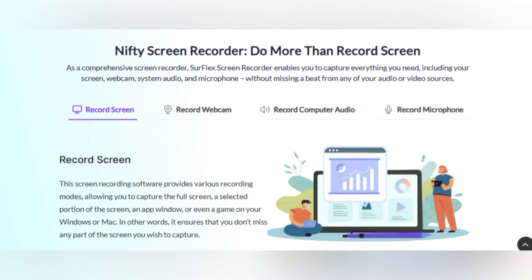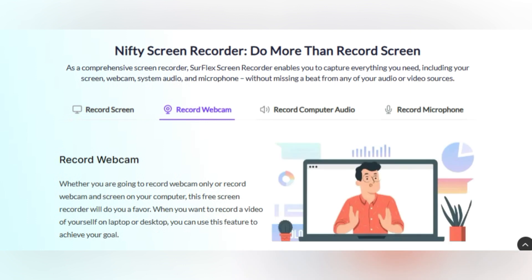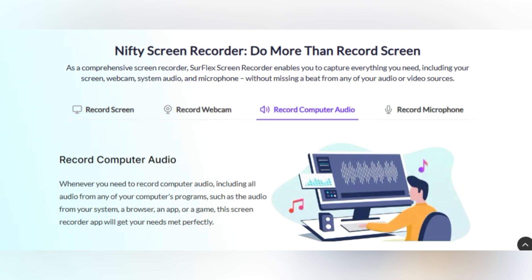SirFlex Screen Recorder is a powerful tool designed to capture screen and audio with a range of recording options. Whether you're on Windows or Mac, this software has got you covered. From recording gameplay to capturing webinars, the possibilities are endless.